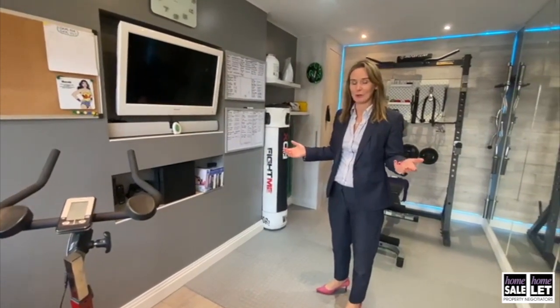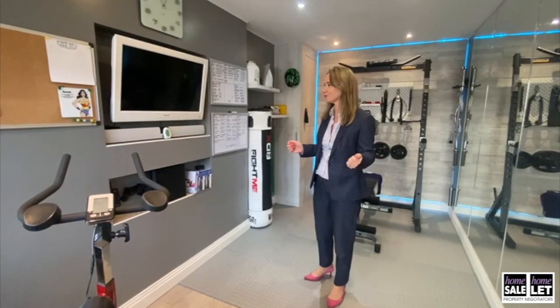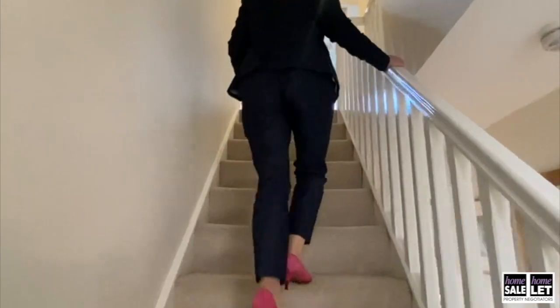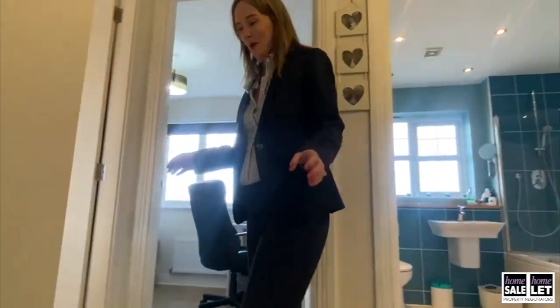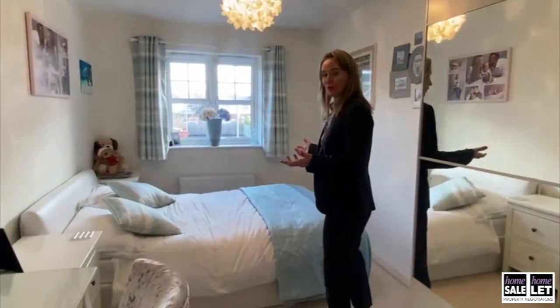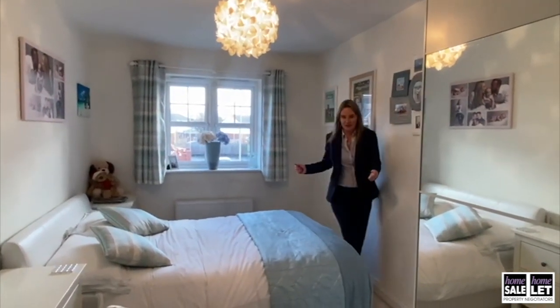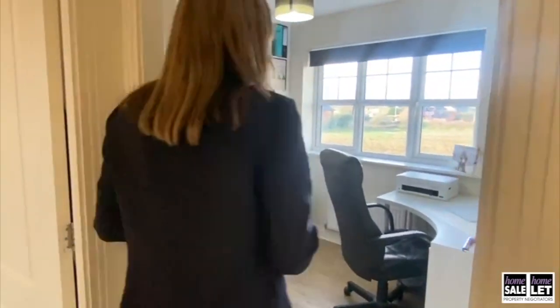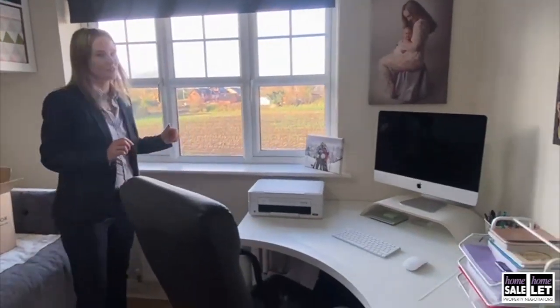Obviously it's currently used as a gym but there are lots of possibilities for this space. Come on up to the first floor. One of the things I love about this home is the size of the rooms — all the rooms are double rooms and they've got a really spacious feel about them. There's this one with really handy storage, and then we've got this one which is currently used as a study — I just love that view.